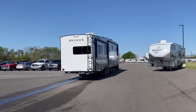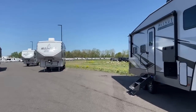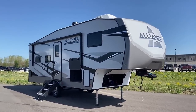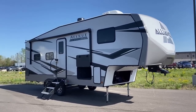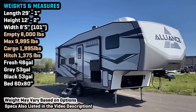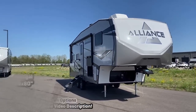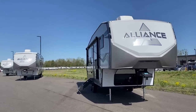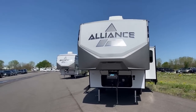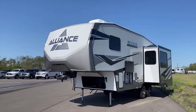Every single Alliance RV, as it's built and rolling down the production line, is given full holding tanks. It stays full all the way down the line, and then they do a little test tow around their facility with full holding tanks. They're one of the only manufacturers I've ever seen take the time and effort to do something like that. That unit we saw getting drained was finishing its test right there.